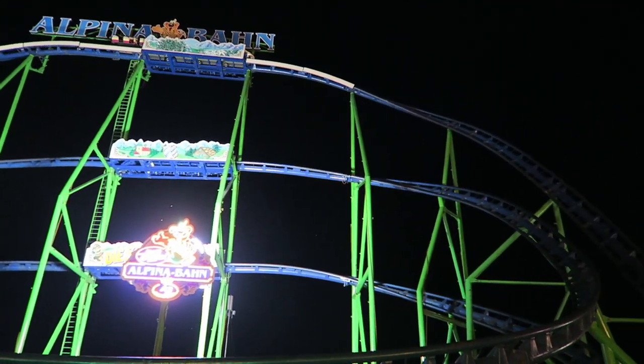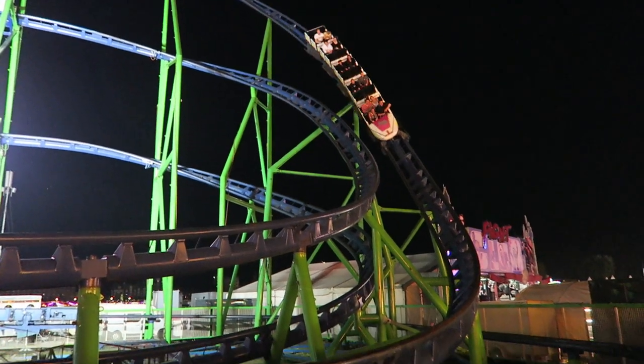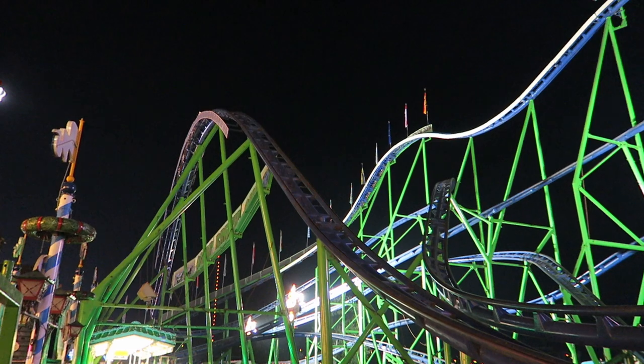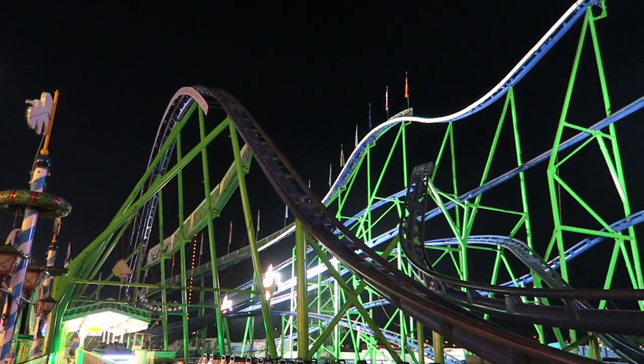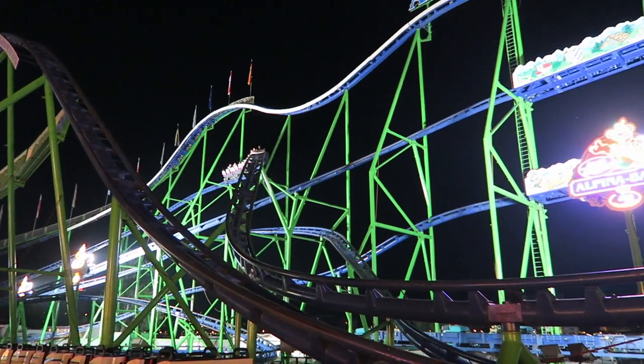Alpina Bahn is one of the most notable traveling roller coasters in the world. This Schwarzkopf coaster often travels the German fair circuit, and I've been lucky enough to have ridden it at two separate fairs. But is this elusive coaster worth seeking out? Find out in this review of Alpina Bahn.